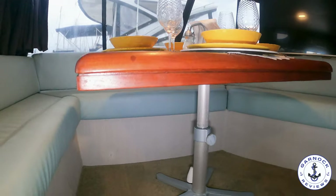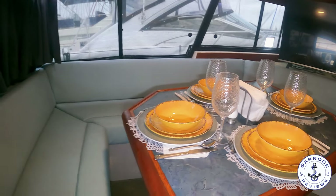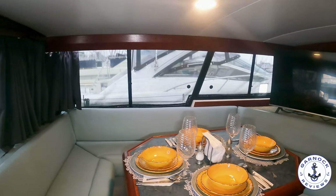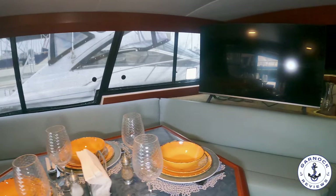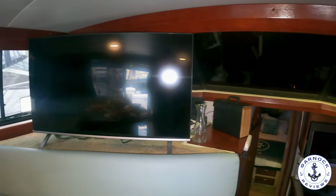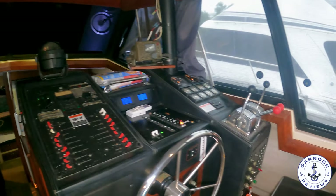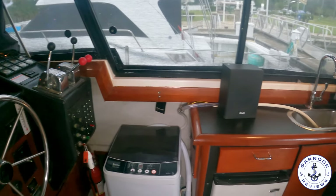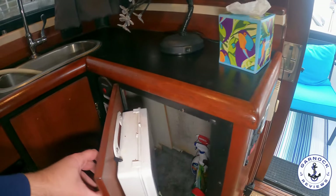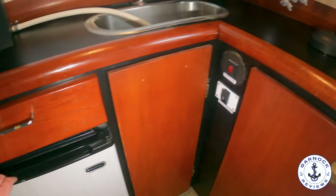There's plenty of headroom on board — I'm six foot two and never had any issues throughout the entire boat. The saloon is big enough to easily seat five or six adults in comfort, and in front of the saloon there's a large flat screen TV for entertainment. In the starboard quarter there's a wet bar area with a stainless steel sink. The owner currently has a dehumidifier on board, and I never felt any dampness including on all the pillows and cushions. There's storage currently used for cleaning materials.